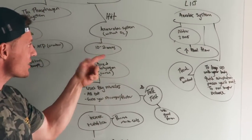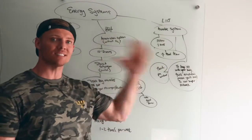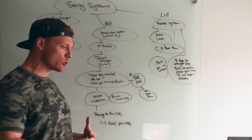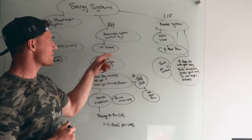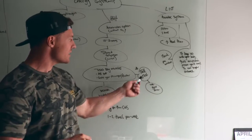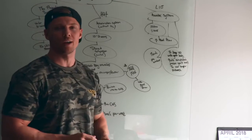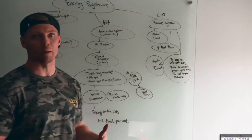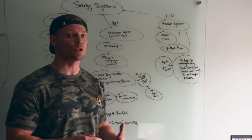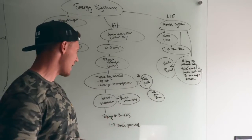HIIT is going to be 10 seconds to two minutes — get in, get out. You're using your big primary mover muscles: quads, glutes, and if you're swimming, shoulders and back. It's an all-out effort. One good way to see if you're performing HIIT properly is the talk test: if you can talk while doing HIIT, you're not going hard enough. Also, the minute your form breaks down during HIIT, you should stop — that's when you're at risk of getting injured. If your form is off, no matter how hard you're going, you need to stop.